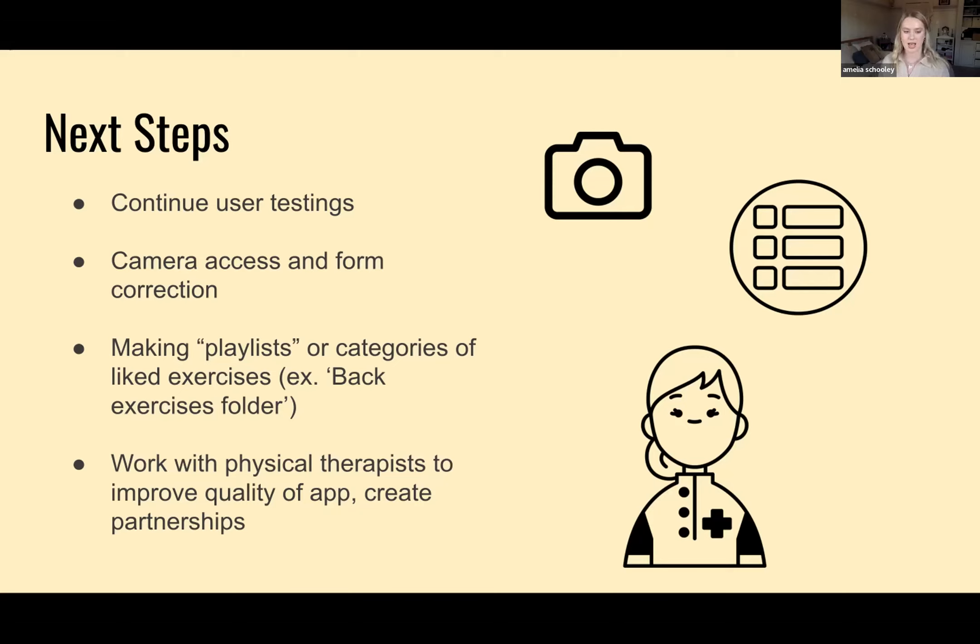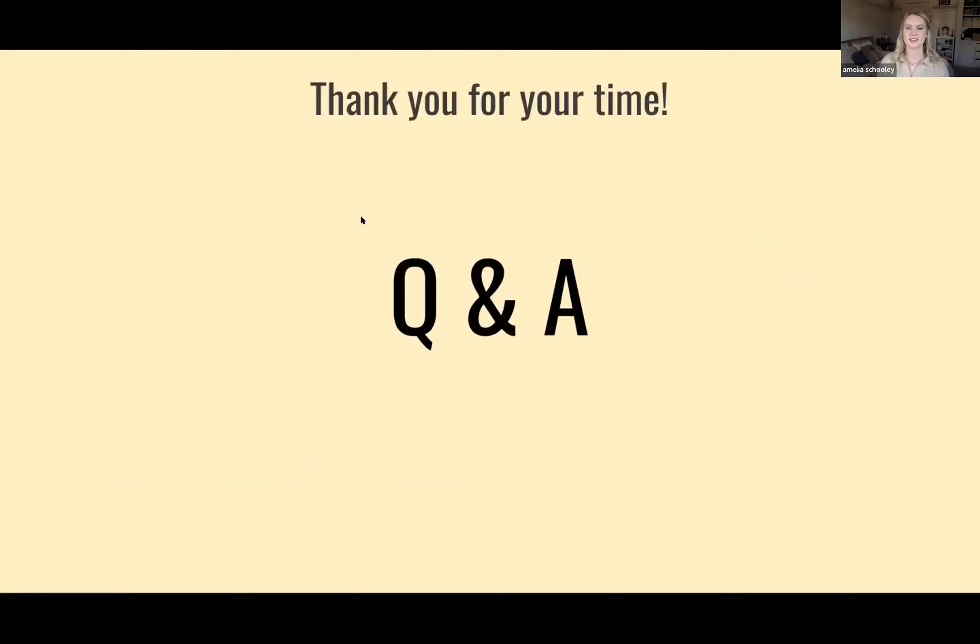Lastly, I think it'd be really cool to work with physical therapists to improve the quality of the app and create partnerships. I realize that my app could put physical therapists out of business, so if we put our brains together we could work on something really cool — and having real physical therapists involved in the VR experience would create a more personal touch. Thank you guys so much for your time — if anyone has any questions, I'm excited to hear them.